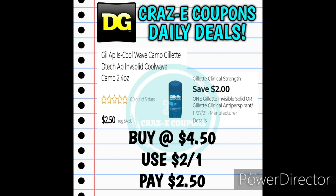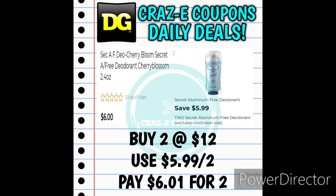We have a 2-off-1 for the Gillette Invisible Solid or Gillette Clinical Deodorants. If you want to pick up the Gillette Cool Wave Deodorant 2.4 ounces, these are priced at $4.50 — after that digital coupon you'll pay $2.50. Next up we received $5.99 off two for the Secret Aluminum Free Deodorants, priced at $6 each at Dollar General. Pick up two for $12 — after that digital coupon you'll pay $6.01 for two, making those about $3 each.